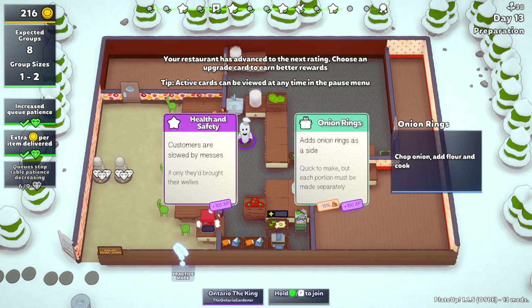Well, hello everyone. The Ontario Gardener here, back with another episode of the Salad Bowl Cafe. Now, we left last episode at a cliffhanger, and to be honest with you, this is recorded directly after that one.